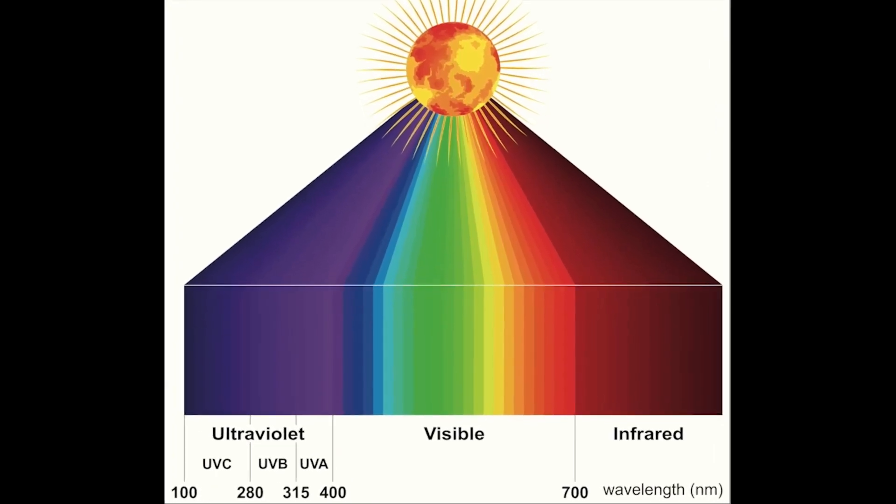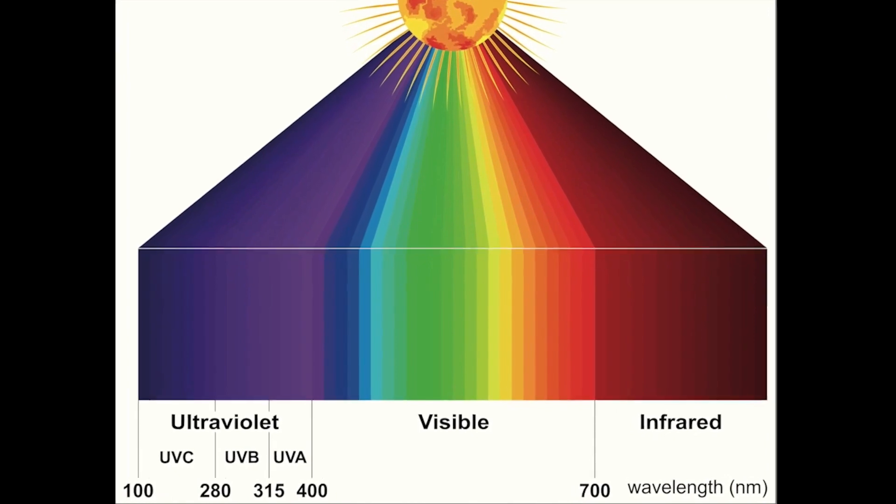What I always explain to my patients about light and light therapeutics is that there are basically three different areas of the electromagnetic spectrum we really want to pay attention to, each with different therapeutic properties: red and infrared light, visible light, and ultraviolet light.